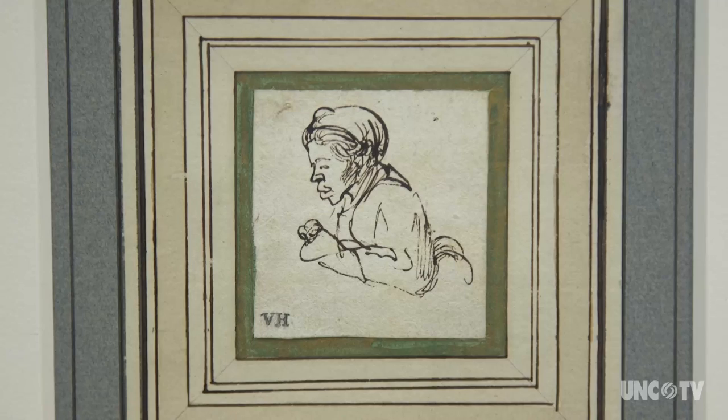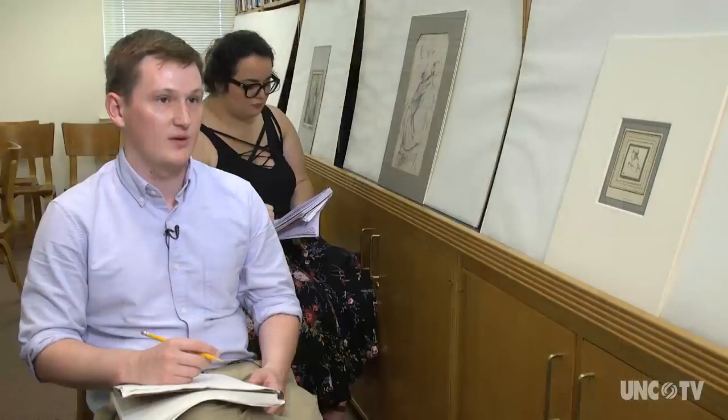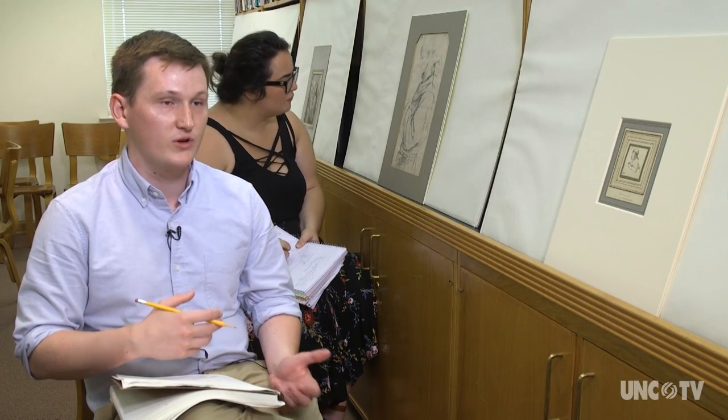This is a West African woman who was likely a servant in Amsterdam at the time, buying poultry at a market. It gives you a good sense, just historically, of the types of people that were living in Amsterdam at the time — the sort of people that Rembrandt would have been coming in contact with.